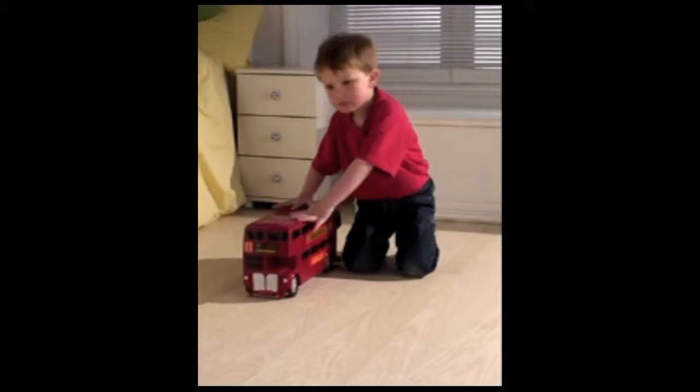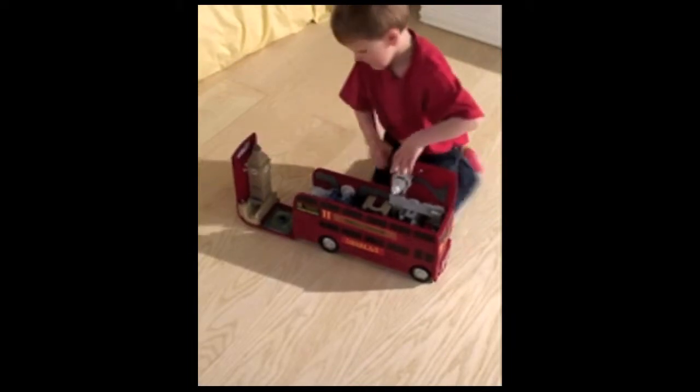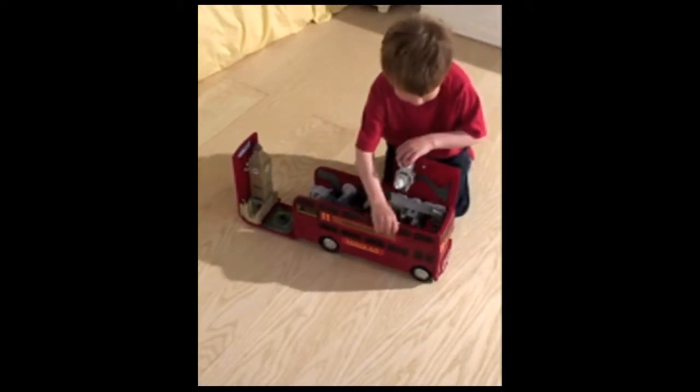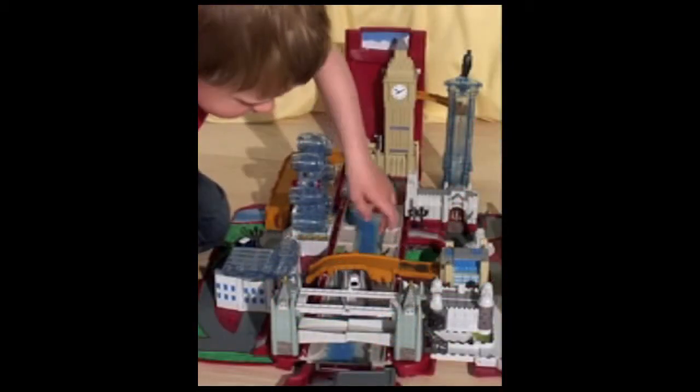A brilliant, bright red London bus with so much more. Open up the bus to reveal the city of London right before your eyes, complete with Tower Bridge, Big Ben and the London Eye.